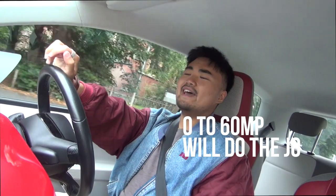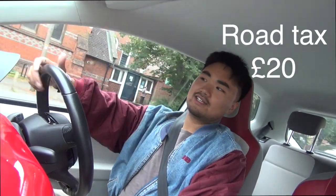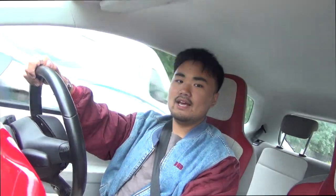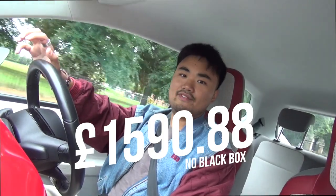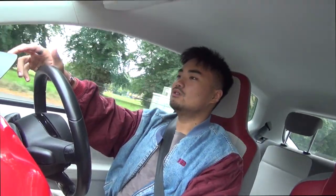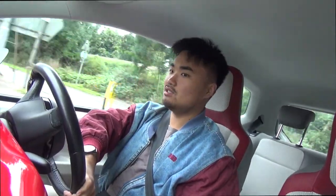Nought to sixty is about 12.8 seconds — not bad to be fair. The fact that it's insurance group 3 means it's a lot easier to insure as a young driver. Yes, it's a Category D car — it's been written off before — but insurance is still around £1,600 if you're a new driver, which is not bad at all. This car is so easy to drive.